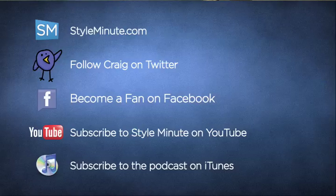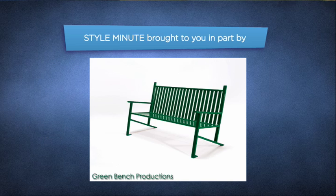So there you have it — now you know what fabrics to wear and what fabrics not to wear to keep you looking cool and dry. For more tips like these, keep it with Style Minute. Make sure you subscribe on YouTube and iTunes, check us out on Facebook, and become a fan today. This Style Minute was brought to you by Green Bench Productions — visit them online at greenbench.tv. See you next time.